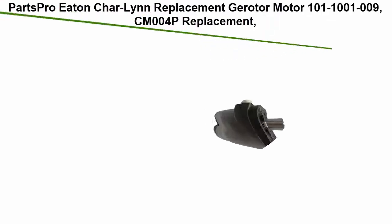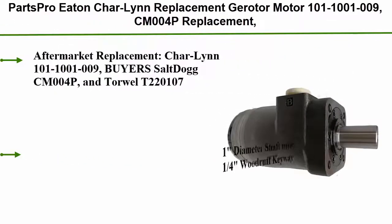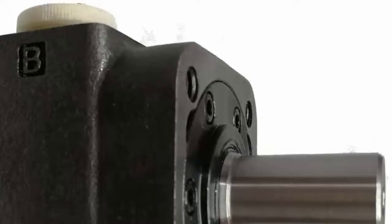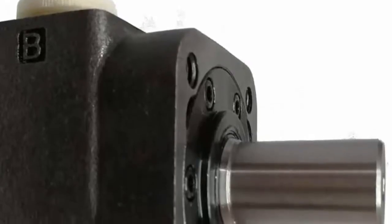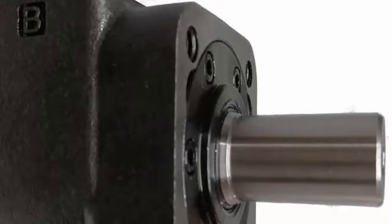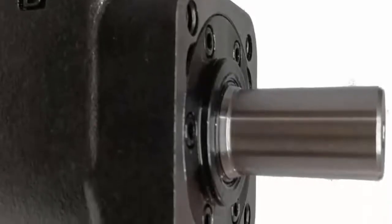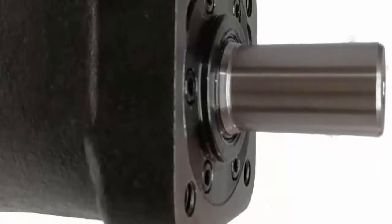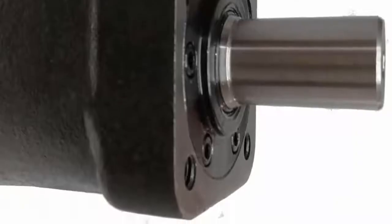Top 3: Parts Pro Eaton Charlin Replacement Jarrettor Motor 101-11009, CM004P replacement motor hydraulic 4-bolt, 3.23 CIPR aftermarket replacement for Charlin 101-11009, Buyer's Saltog CM004P, and Torwell T2201071. Diameter shaft with 1/4 Woodruff key. OEM Torwell T220107 continuous flow: 10.9 GPM at 3.23 cubic inch per rev with 71.5 ft-lb torque.